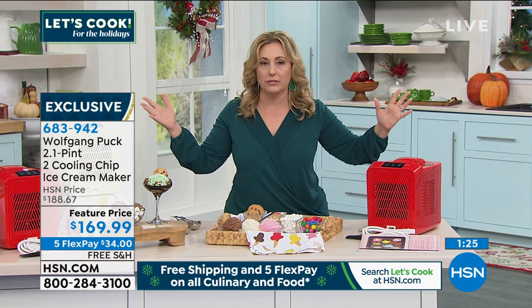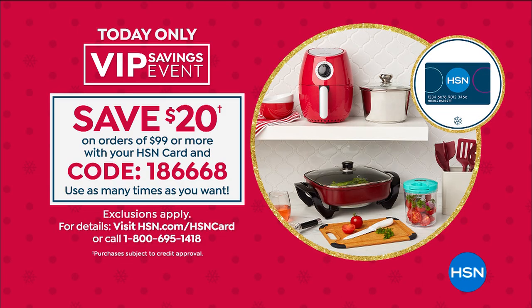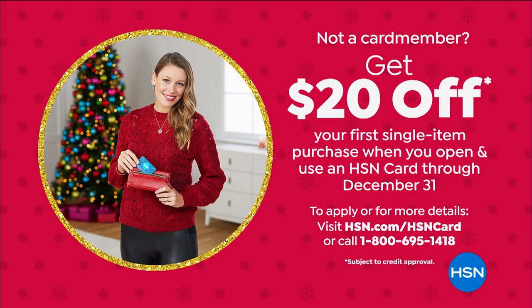We're doing a feature price of $169.99 today with five interest-free payments. If you buy this with your HSN card, use coupon code 186668 and you can save $20 off. You can use that coupon over and over again today — on the ice cream maker, the today's special, whatever you buy. You have to use your HSN card. If you don't have one, you can get one and receive $20 off a single item purchase at time of approval. Go to hsn.com or call 1-800-695-1418.